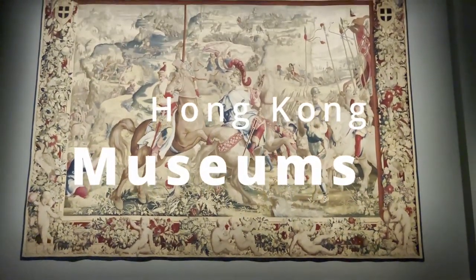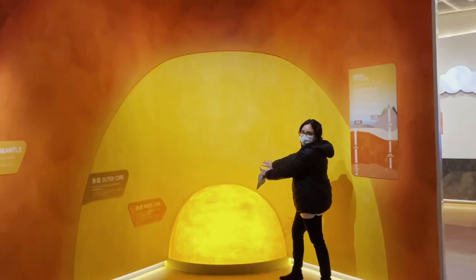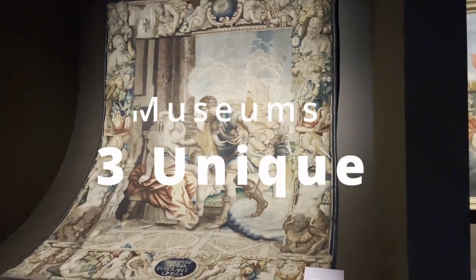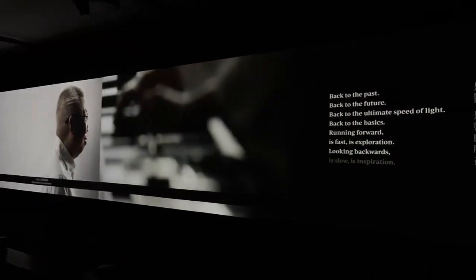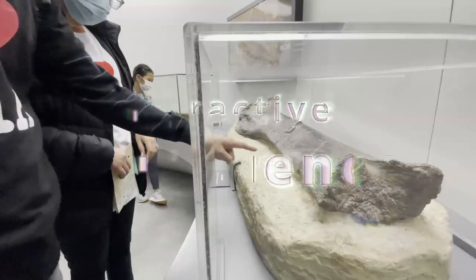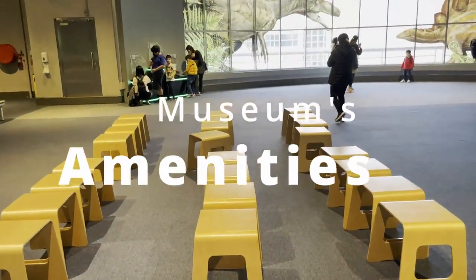These museums can be suitable for people who come as history buffs, families, culture and science enthusiasts, celebrity fans or art lovers. Today we will take you to 3 of the most unique museums in the city. I will share my thoughts on the 4 main ingredients: collections, interactive experience, accessibility and amenities that make them worth a visit.